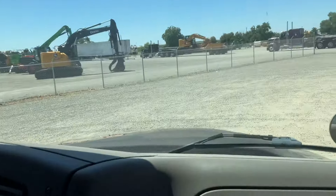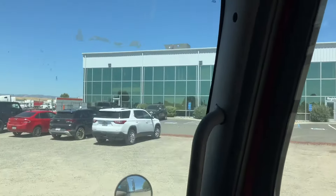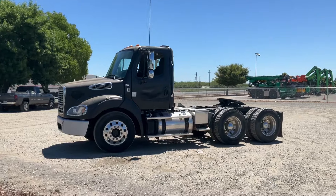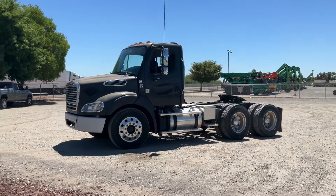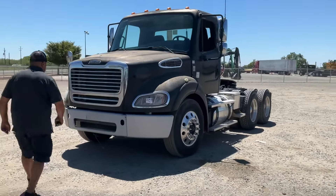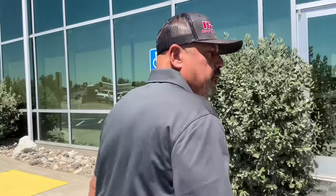So we have the truck. Got the gate pass. Now we're going to go into the main building and get some paperwork just in case he gets pulled over. Nice little truck. What's the plan for this truck? Well, if you guys continue watching Rio's Auto Transport and subscribe, you'll find out what the plan is.